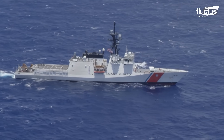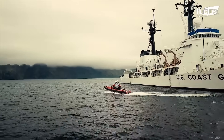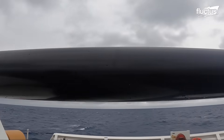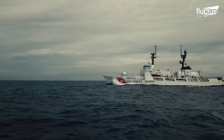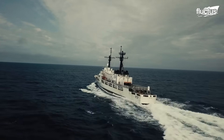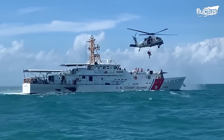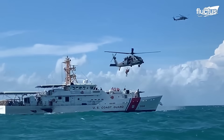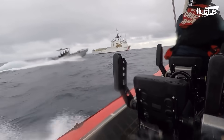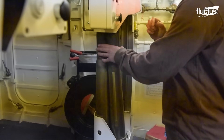Modern Coast Guard cutters resemble destroyers with distinctive shapes and weapon systems. These vessels are used mainly for maritime law enforcement, but their duties include search and rescue and defense readiness. In times of war, the USCG becomes part of the U.S. Navy to defend the United States.